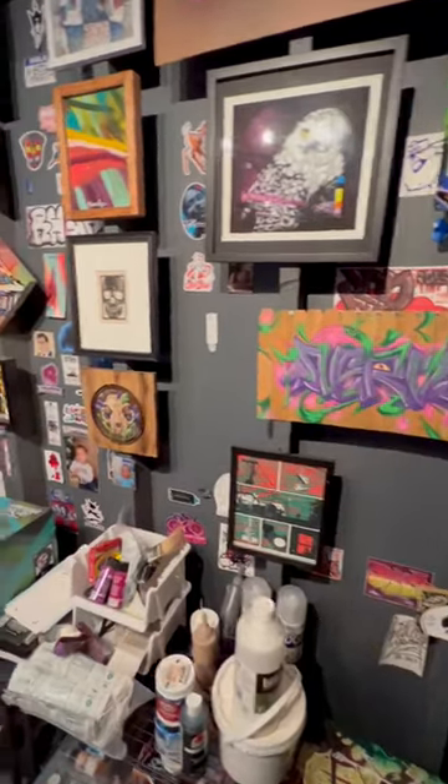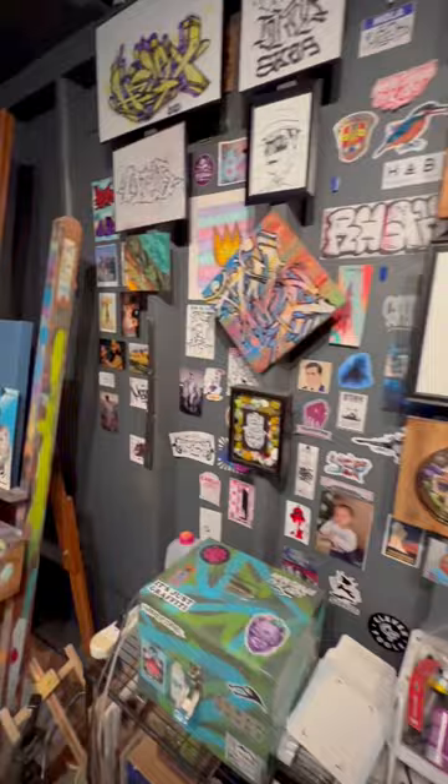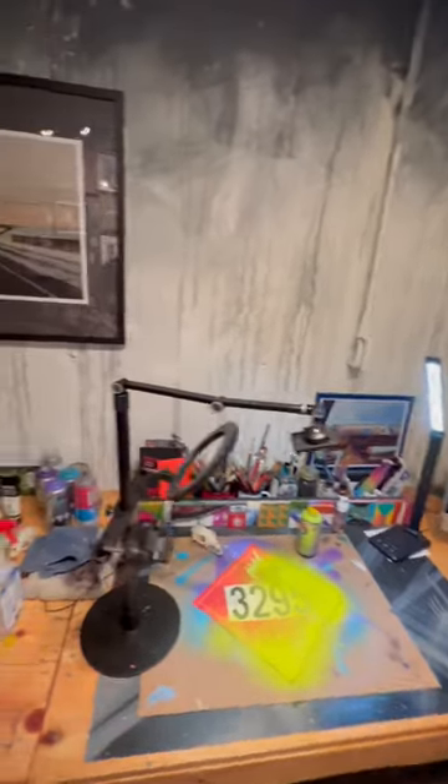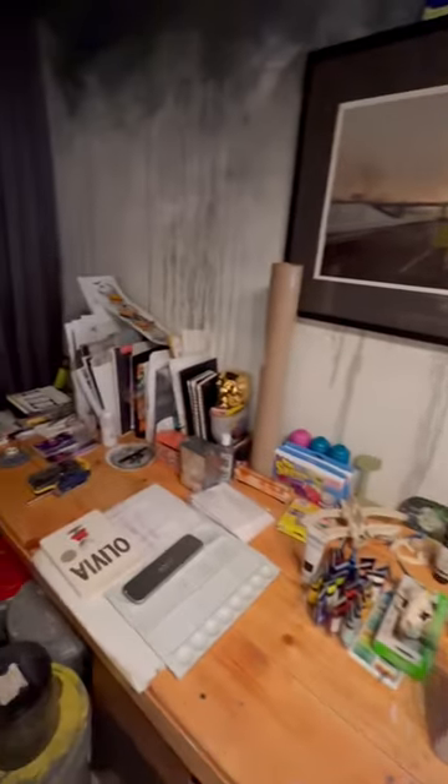Hey everybody, Brady here. Just want to do a little studio walkthrough today. Lots of people have some really fancy, very set-up studios on YouTube, and mine's not very fancy, but it works. It's kind of cluttered, but I love spending time down here.